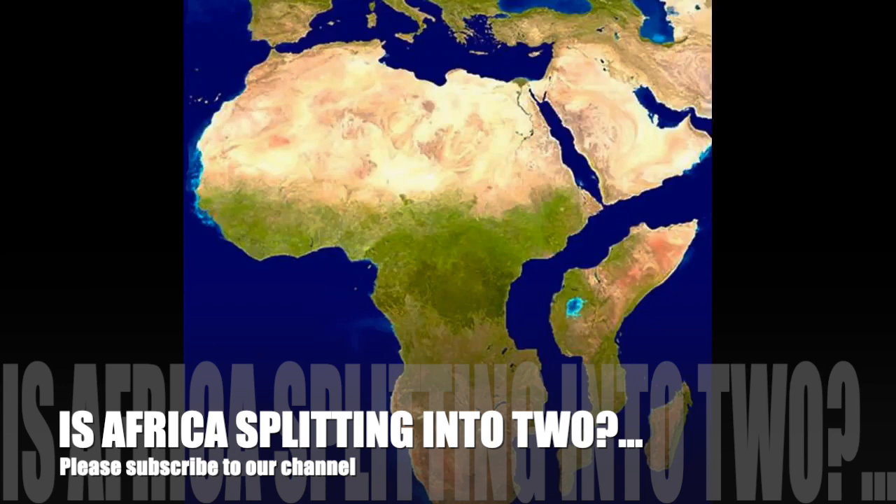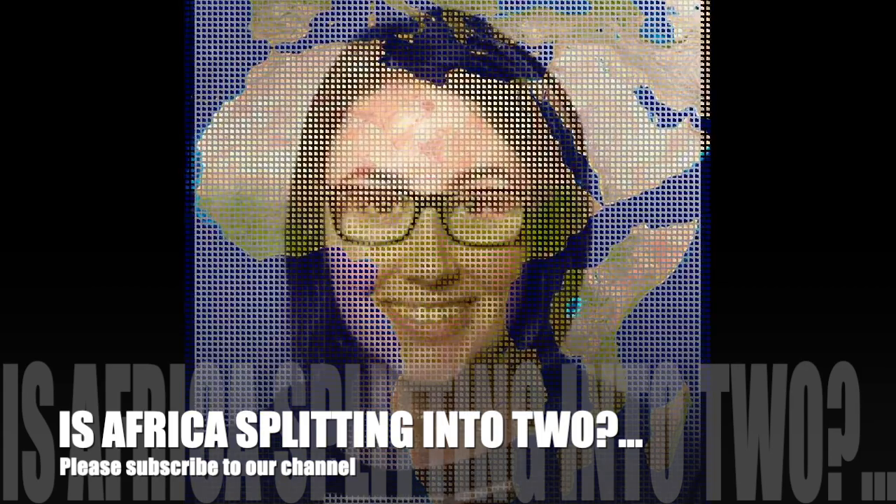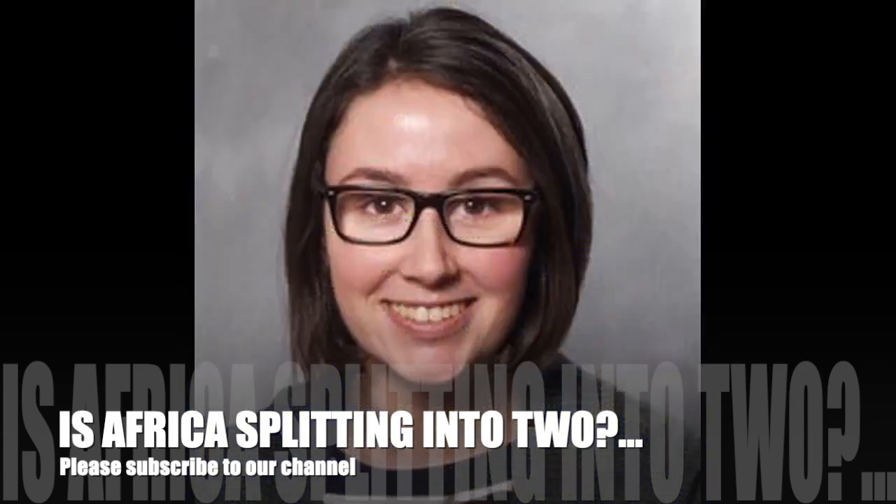The process called continental rifting involves a large magma plume which forces the earth's crust upwards, causing it to weaken and break apart. Researchers have found evidence of a hotter-than-normal plume, called the African super-swell, in the rift valley. The rift that has appeared in Kenya is spreading at just a few millimeters per year.